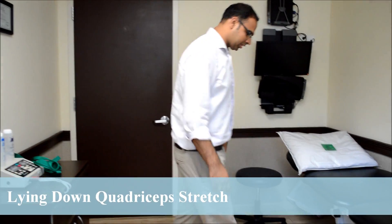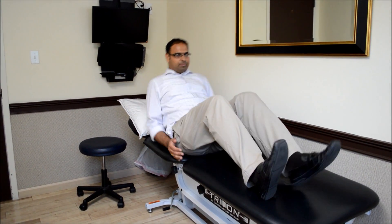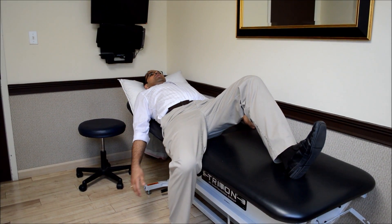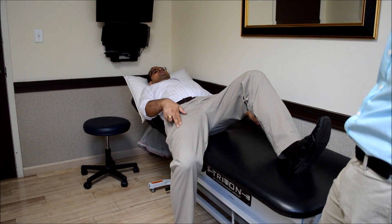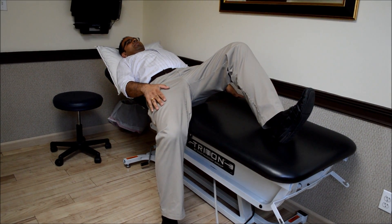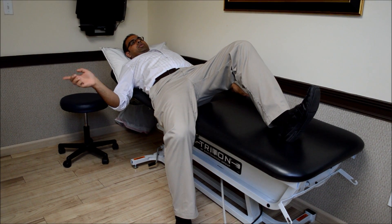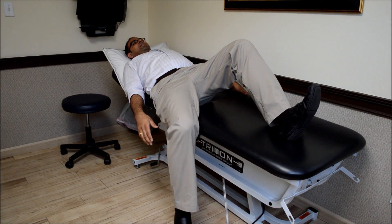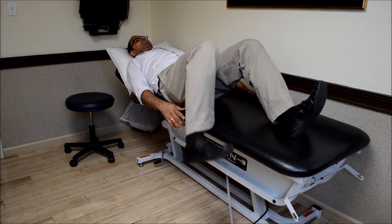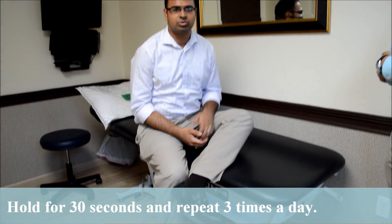For the lying-down quad stretch, go to a bed or table, lie down, go to the edge, and let one leg hang down. Gravity will do the work and you'll feel the pull in the quadriceps area. Hold it there for 30 seconds, making sure you're holding on to the other side of the table so you don't fall. Then pick the leg up, relax, and do it again. Hold for 30 seconds and repeat the stretches two to three times a day.